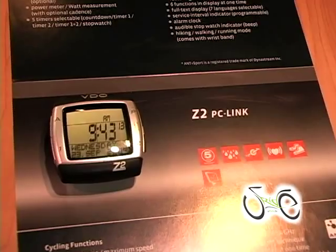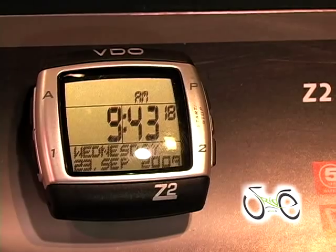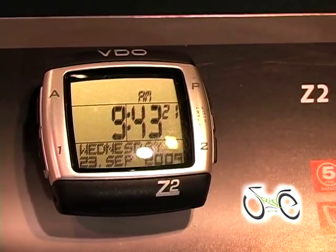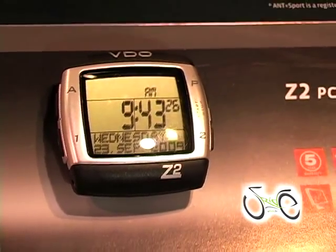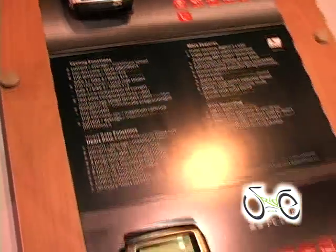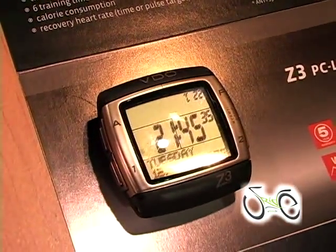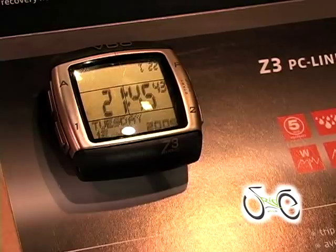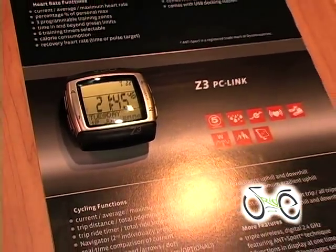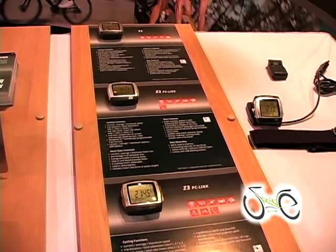The Z2 is our cycle computer and heart rate monitor, and we can also add wireless cadence to that. We offer that with a download capability so you can download to a PC and monitor your data. Then we have the Z3, which is our top of the line model and basically incorporates Z1 and Z2 features, so you get altitude, power, cadence, and heart rate. That's also available in a model that you can download everything to your PC so you can track your riding data.